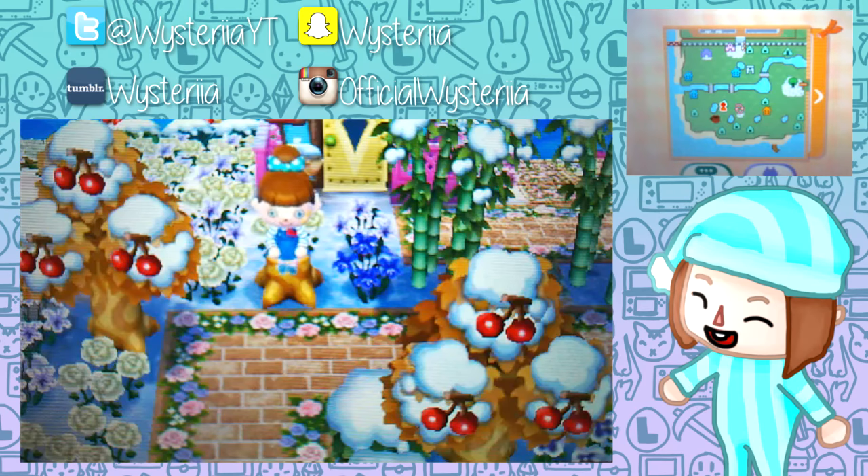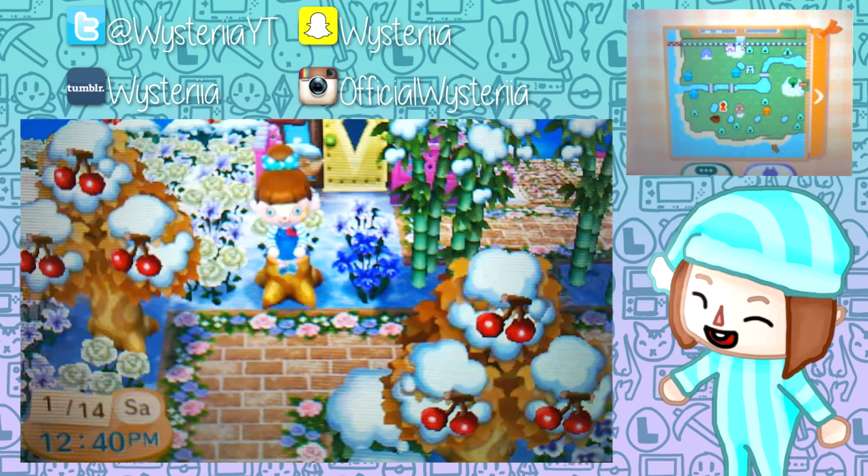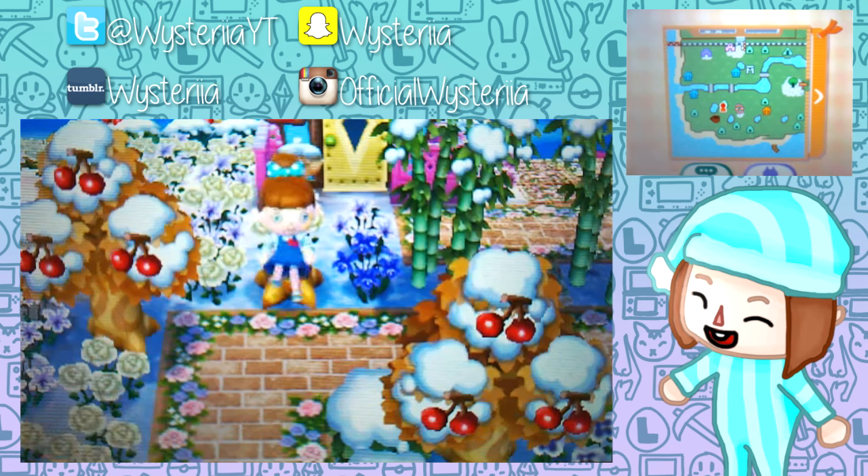Hey guys, it's Wisteria and welcome back to another Animal Crossing dream town tour. Before we begin, I'd like to ask you guys a couple of things. As you can tell from my previous dream town tours, some things are different - I'm using the bottom screen and also have the in-game audio on. I'd like to know if you prefer this with the bottom screen and game music, or the old way with just the top screen and my own music overlaying the video.